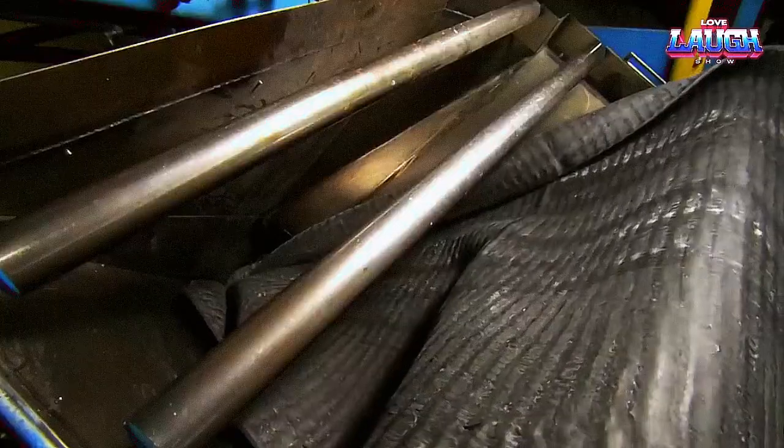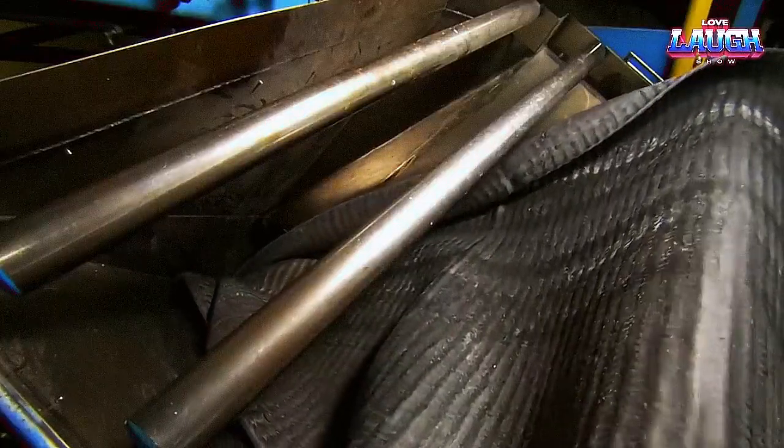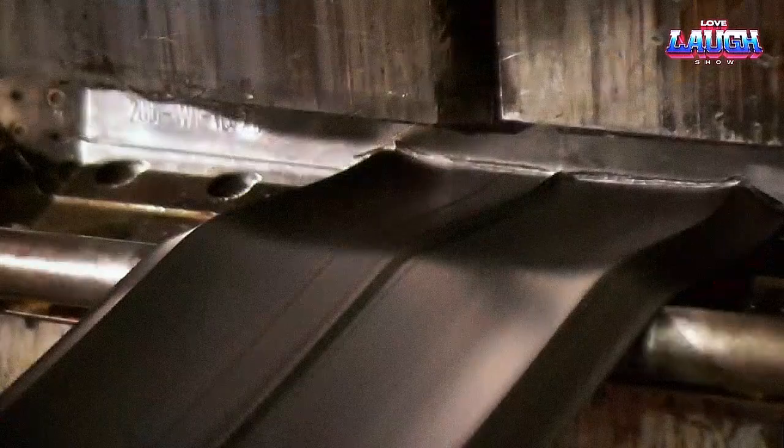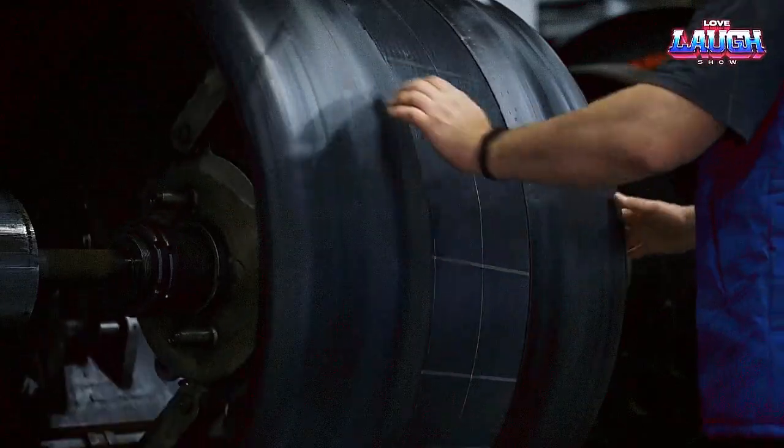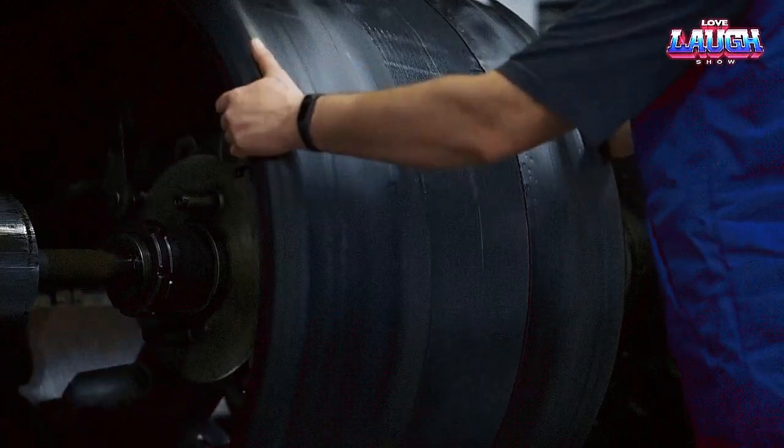It's also what gives your tires their black color. But that's not all — the mixer also adds various protective agents to prevent the rubber from breaking down when exposed to ozone and UV light. The result is a resilient and pliable compound that's ready to take shape.